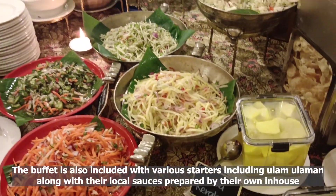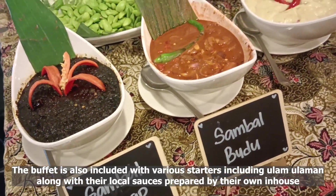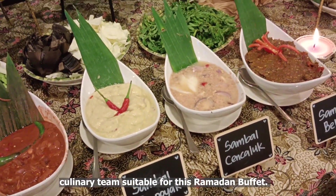The buffet also includes various starters including ulam ulaman along with their local sauces, prepared by their own in-house culinary team, suitable for this Ramadan buffet.